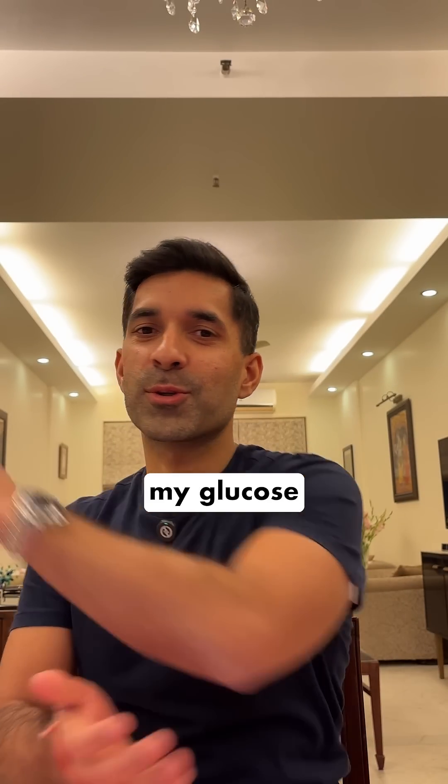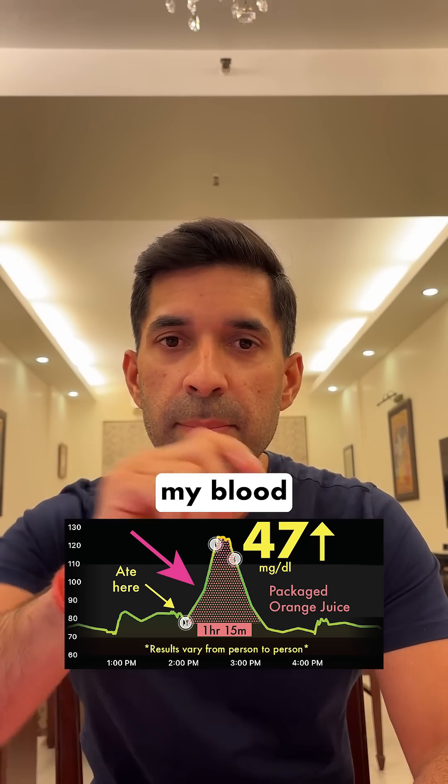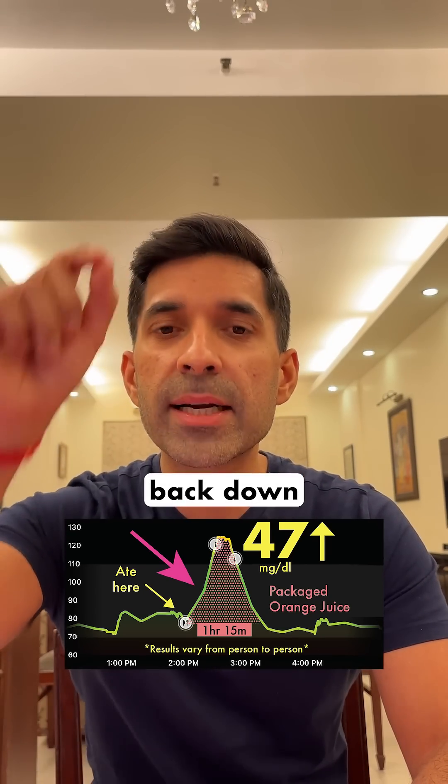Let's see what my glucose monitor says. 47 mg increase — that's quite high. And if you see the graph, my blood sugar levels go up quickly and they come back down quickly.